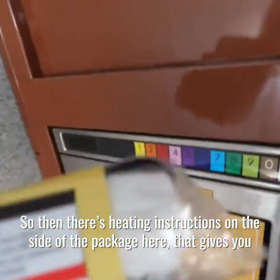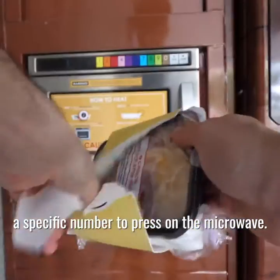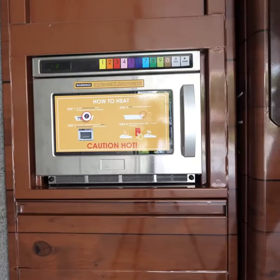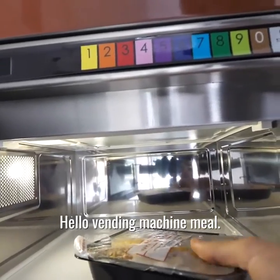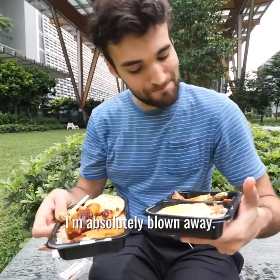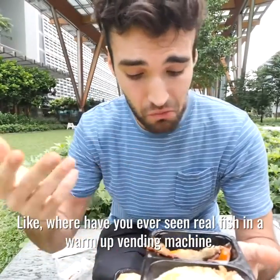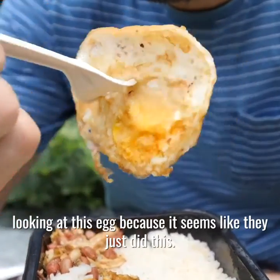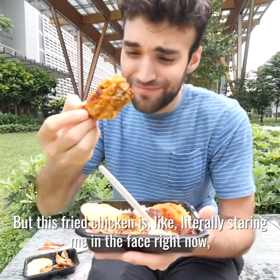You get it there, and then there are heating instructions on the side of the package that give you a specific number to press on the microwave. Hello vending machine meal! Dang, this looks unreal. First impressions of these two meals — just opening them up — I'm absolutely blown away. Like, where have you ever seen real fish in a warm-up vending machine? I'm also super impressed with the fry on that egg. It's almost a little bit scary looking at this egg because it seems like they just did this. But this fried chicken is literally staring me in the face right now, so that's what I'm going to start with.